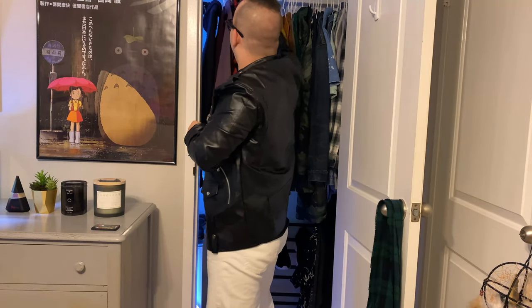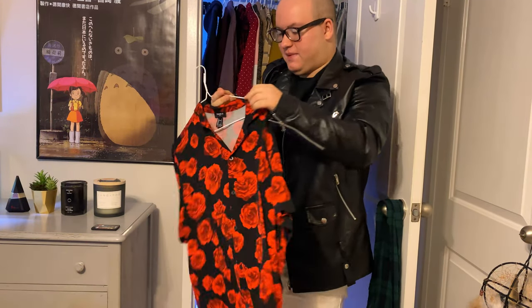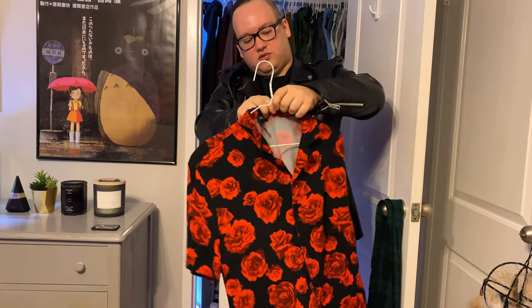My next one is actually the one I'm going for in my Cape Cod vlog. This is a rose, kind of button-down shirt. Very, very flowy. This is from Forever 21.